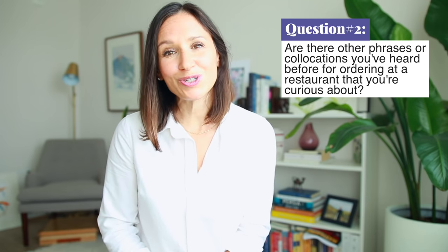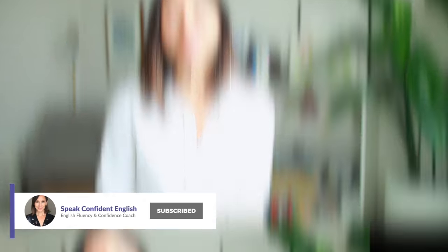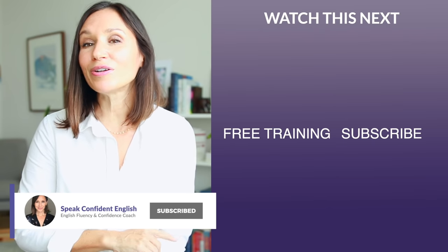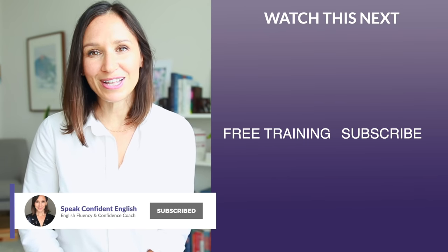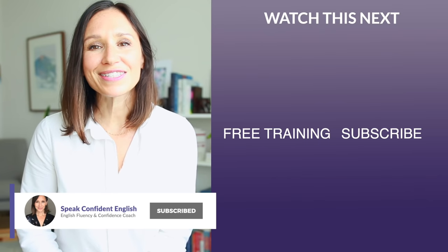If you'd like to ask a question, you can always do that in the comment section below. If this lesson was helpful to you, I would love to know — simply give it a thumbs up here on YouTube. And while you're at it, make sure you subscribe to the Speak Confident English channel so you never miss one of my Confident English lessons. Thank you so much for joining me, and I look forward to seeing you next time.